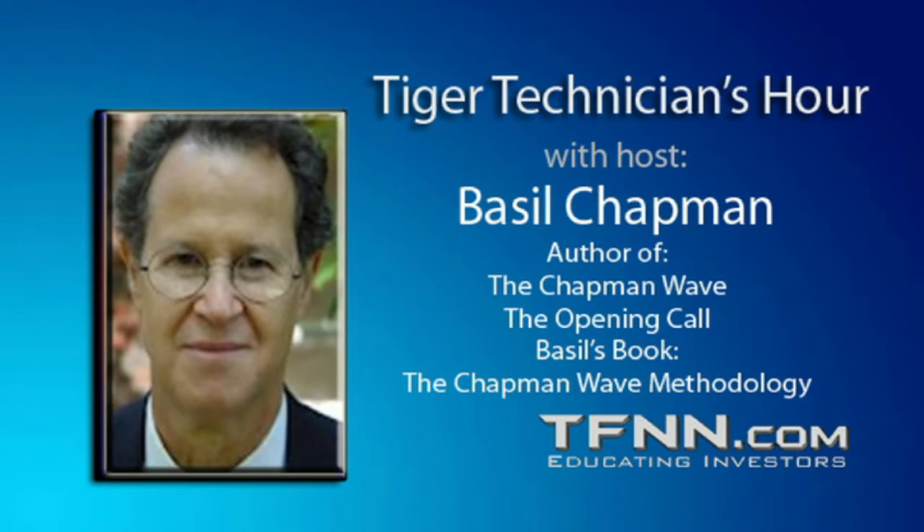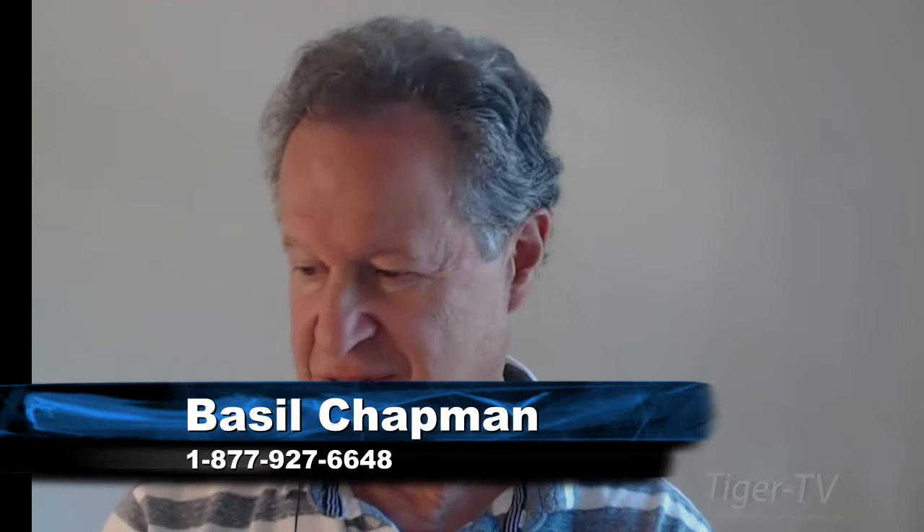Hi folks, Basil Chapman, Tiger Technician Hour. My pleasure to be here Monday through Friday at 11 o'clock till noon. Love to take your calls at 877-927-6648. Thank you to our guest hosts — great programming. Let's go straight into the market here.